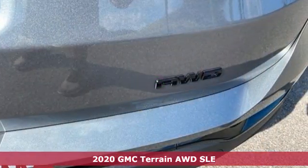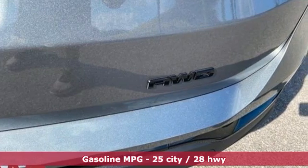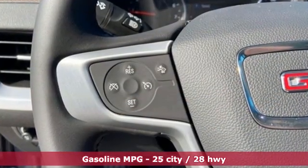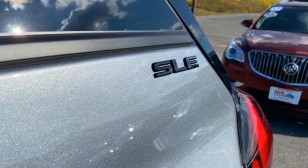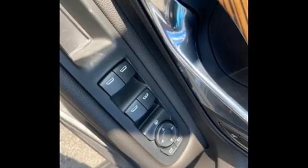It boasts an impressive list of features like these: intercooled turbo inline four-cylinder engine, dual zone climate control, streaming audio, auto dimming rear view mirror, and front heated bucket seats.